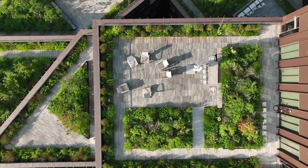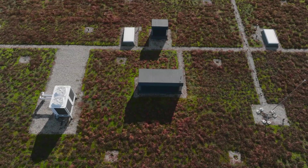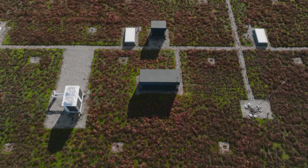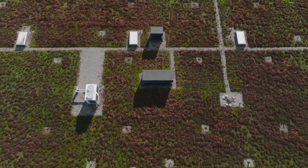Rooftop gardens have gained popularity, providing similar benefits and even edible produce. They range from small containers to full-scale vegetable gardens, allowing urban residents to connect with nature and enjoy gardening in dense environments.